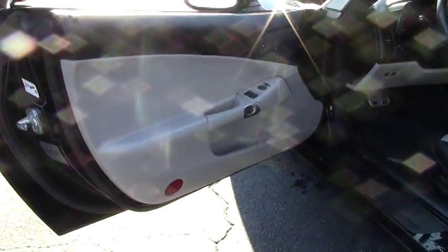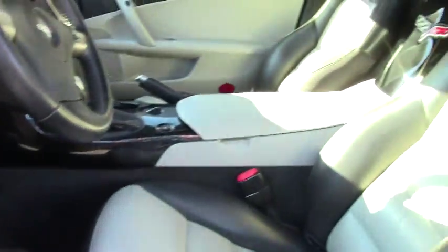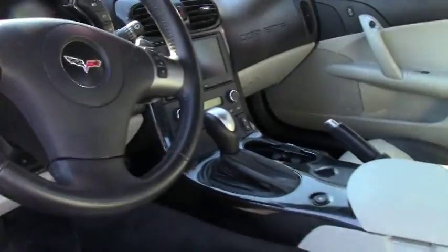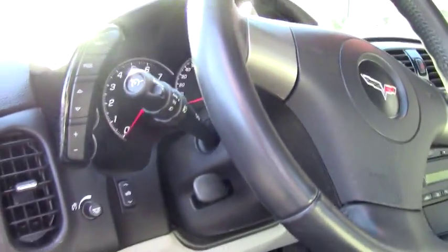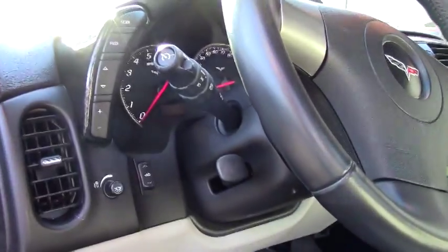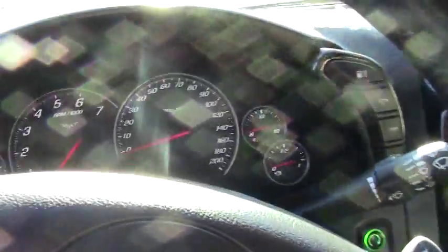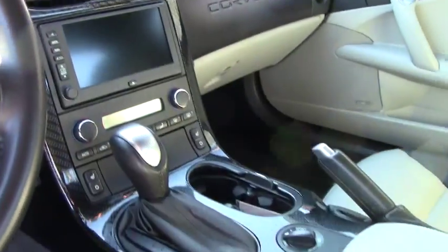Let's take a look at the interior. As you can see, it's in great shape — appears to be a garage-kept baby, been well maintained. The seats are in good shape. Love that color combination, the ebony gray interior. The dash looks great and the heads-up display is in good shape.